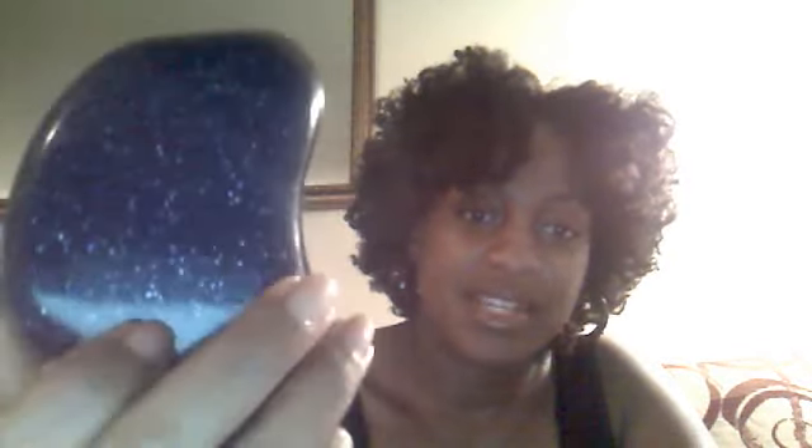Guess what I got? I got the Tangle Teezer — the purple one. I'm going to tell you, this thing is the bomb. It's amazing. I know y'all have heard people say it over and over again, but usually when so many people agree, it's true. This thing is crazy good.